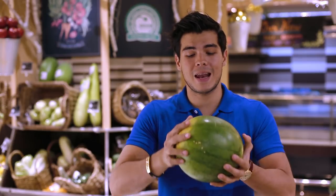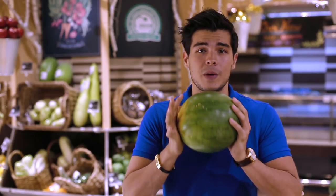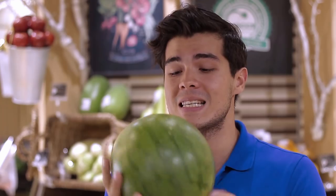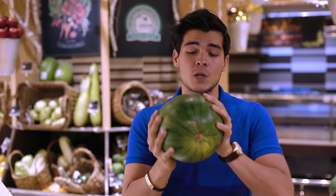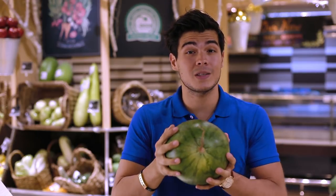For watermelons you're looking for something that actually feels heavier than it looks — makes no sense to you right now but when you pick one up, trust me it'll make sense. Second, we're looking for a nice yellow spot, that means it was properly matured on the ground. Third is a nice hollow sound when you hit it, and with those tips you are sure to find the best, sweetest and fullest watermelon.